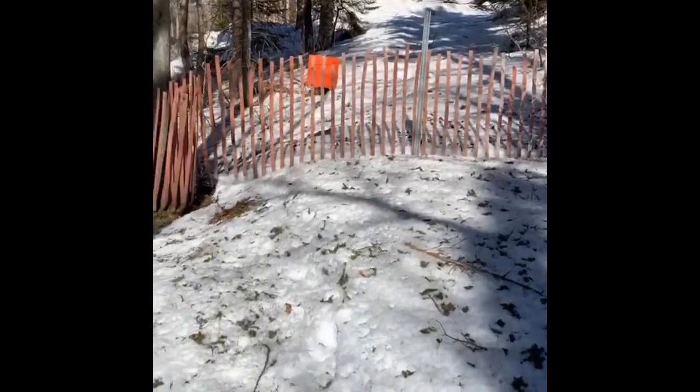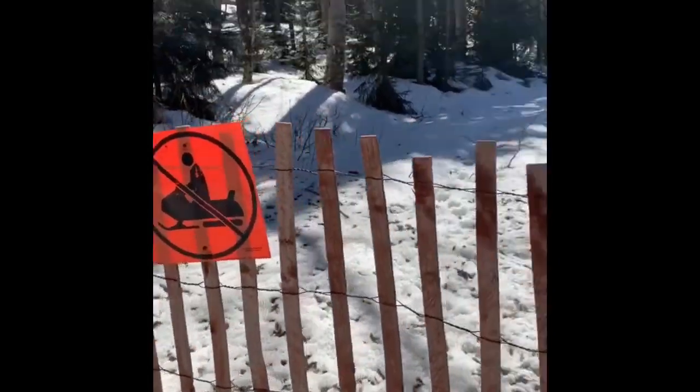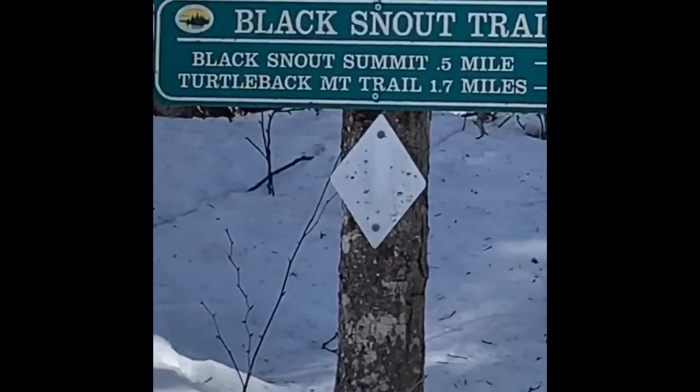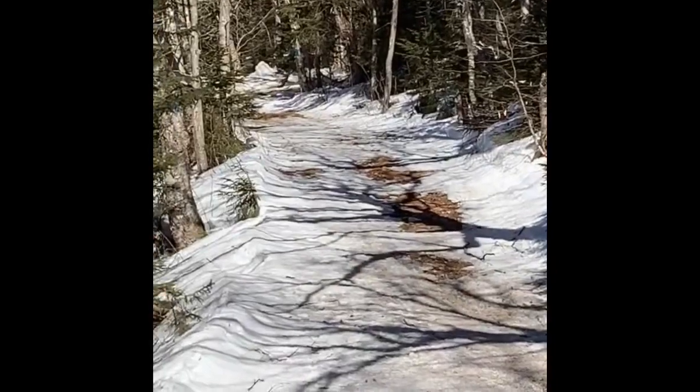One more mile! Just saw this really elderly guy - gotta be someone's grandpa - said he owns the farm down there and he's been hiking this a lot. He didn't seem to think the trail was that bad, probably because he hikes it every day. There's this weird fence - he said it goes to the left, but there's an orange sign. Oh, it says no snowmobiles. There's some sort of trail - Mount Roberts 5.3, that's where I just was, and then over here Mount Shaw 0.4. Now I'm actually on a marked trail!